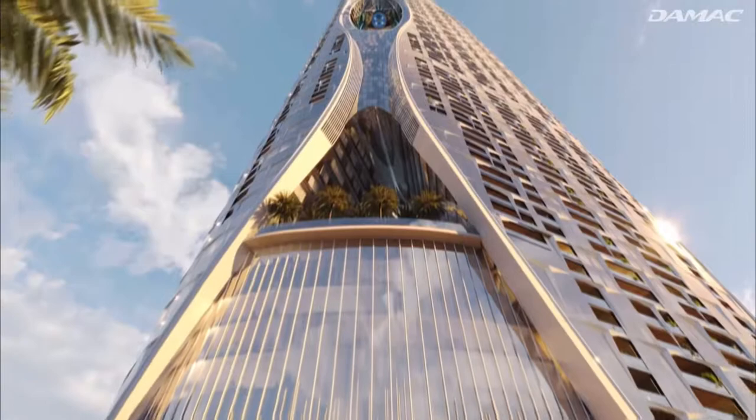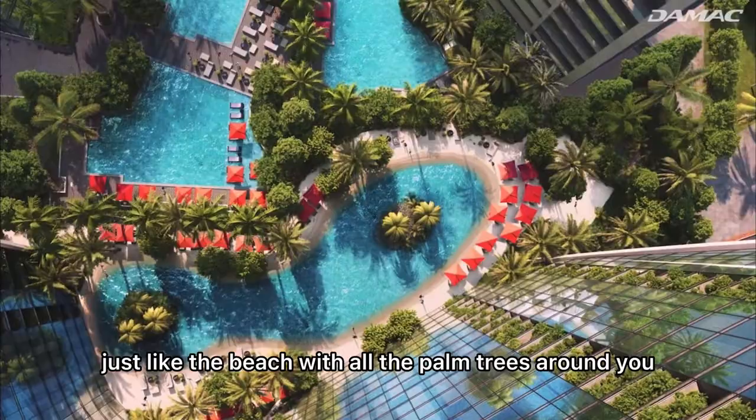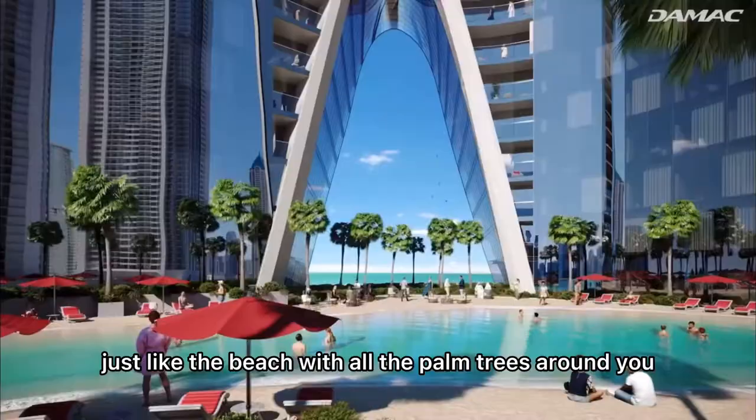The amenities of Safa 2 are just the pinnacle of luxury. At the podium level you have a swimming pool just like a beach, with all the palm trees around you and the beautiful Dubai skyline.